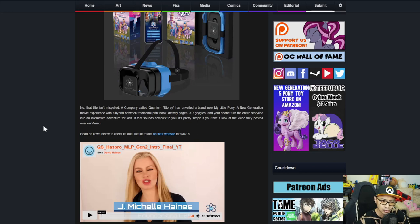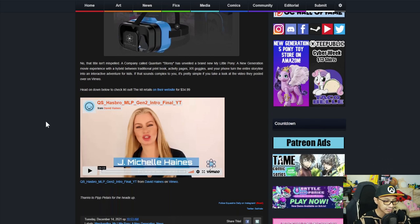If that sounds complex, it's pretty simple if you take a look at the video they posted over on Vimeo. Head down below to check out the link. The kit retails on their website for $35.